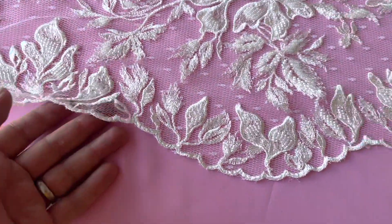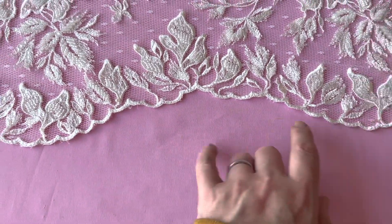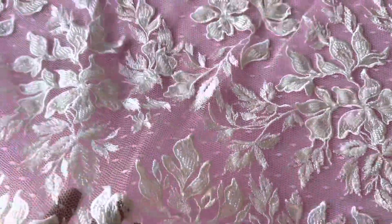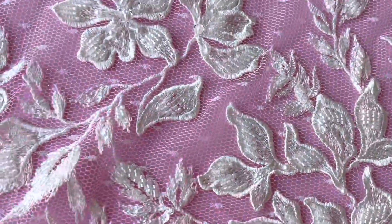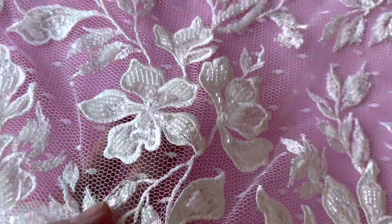Spectacular embroidery with very large scalloped edges which repeat at about 15 or 16 inches — that's about 40 centimeters. The embroidery has been really delightfully and heavily beaded with a variety of beads and pearls.